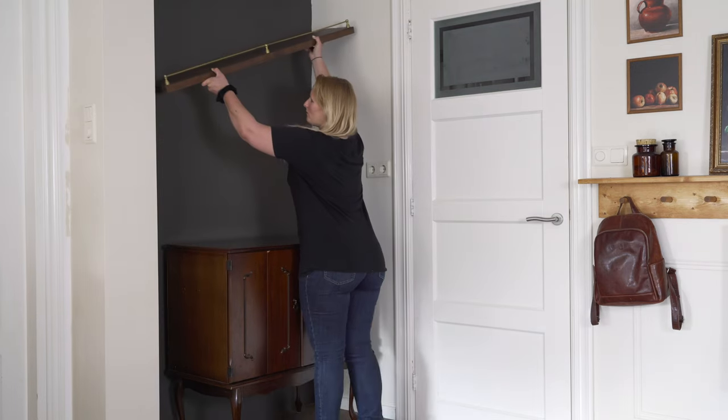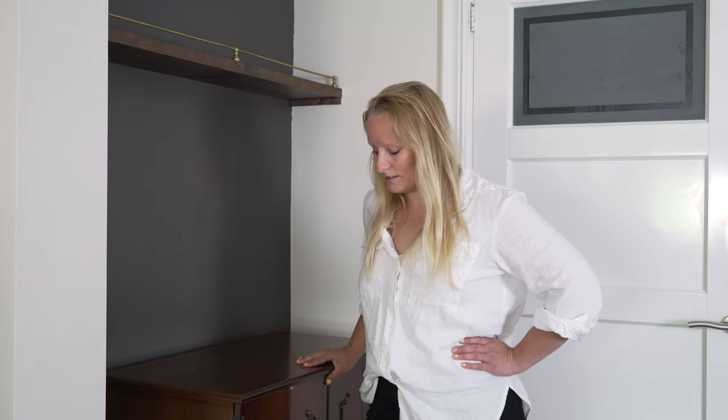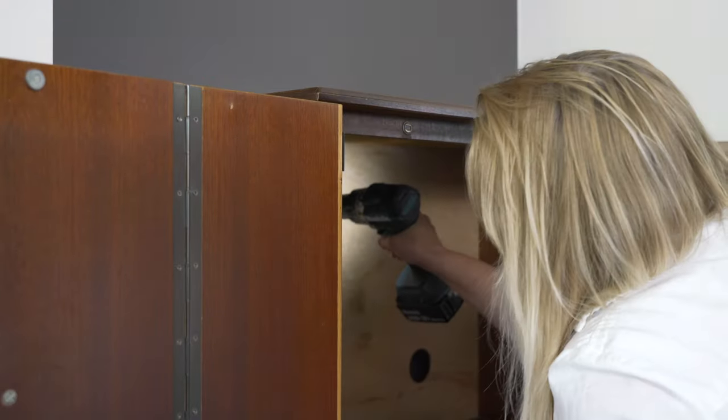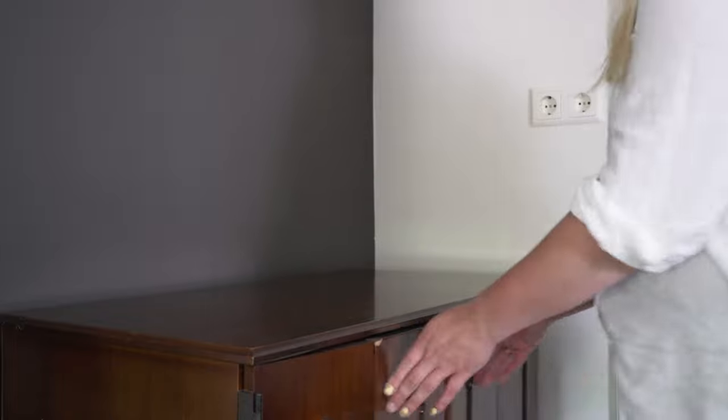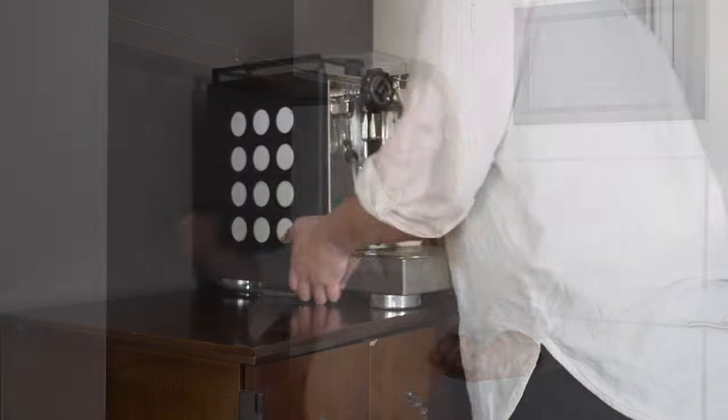I think I know why they attached that cabinet to the wall — apparently this floor right in the corner slopes down, so everything you put here is incredibly wobbly. So I'm going to get a scrap piece of wood and attach it to the cabinet in the back, then attach that to the wall so that it's secure but still a little bit off the wall so I can run all my electrical cords behind it. Then we can move the coffee machine here and make everything look good.